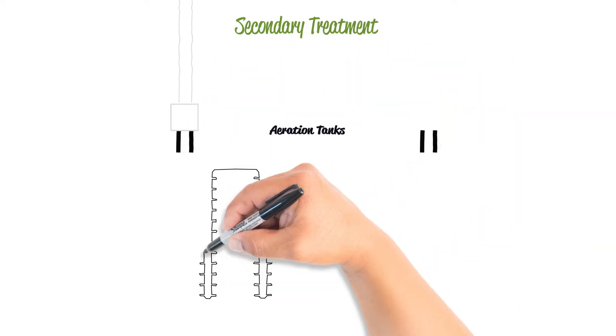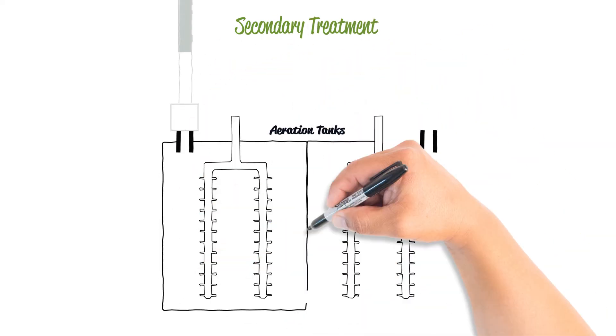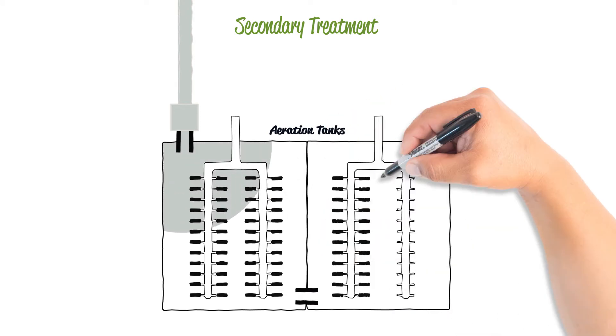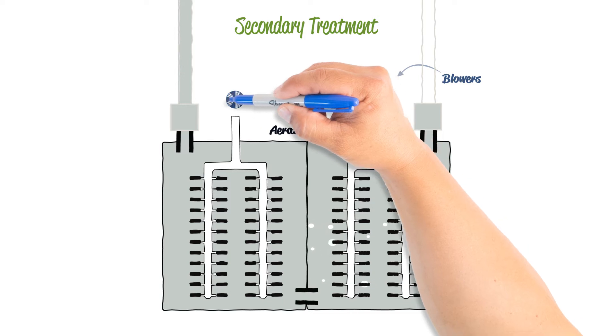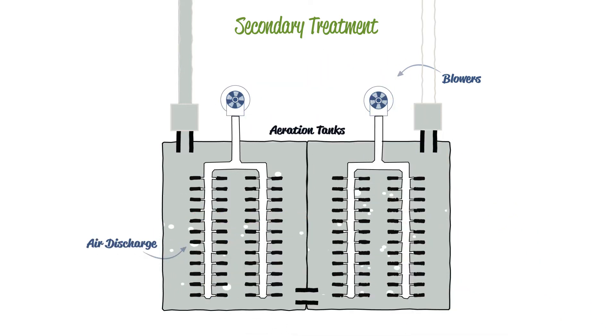The next stop is the aeration tanks. The incoming wastewater acts as food for naturally occurring bacteria in the tanks. Oxygen is added to create the ideal environment for the bacteria, allowing them to grow and consume the organic pollutants, cleaning the wastewater.